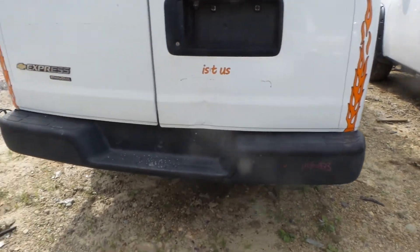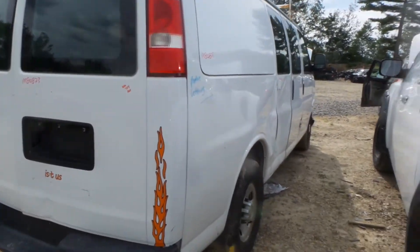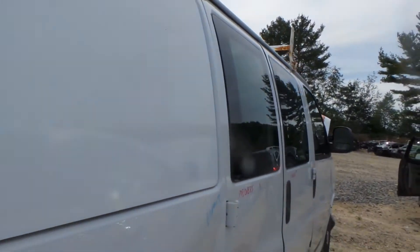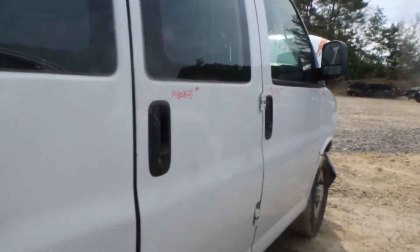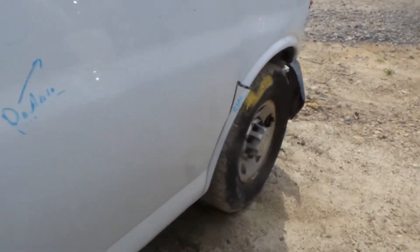Good C-grade rear bumper with a little bit of rust starting and it's painted. Two good tail lights around the other side. This door is good for the glass. This door has a couple of small pings as well as the front door. Good right front knee.